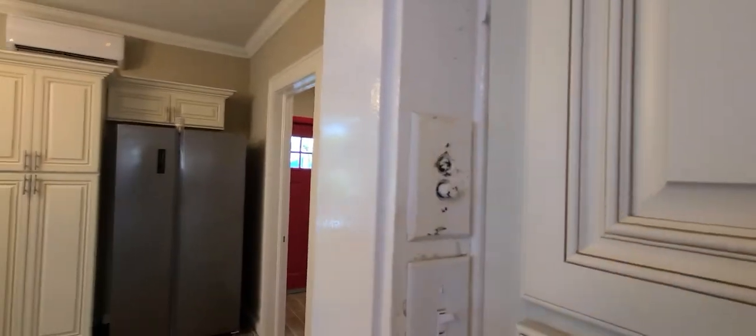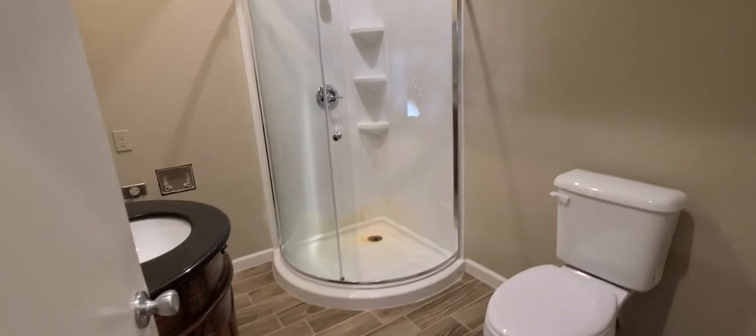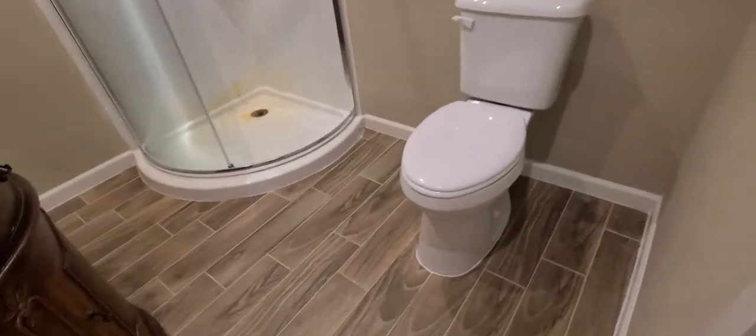They do have one original push-button switch here — it doesn't go to anything, they just kept it for the original detail. There's a pantry here, and right here is a little add-on with a door that goes to the backyard. You've also got your main floor bathroom — it just needs to be cleaned up. It's got your toilet and a corner shower.